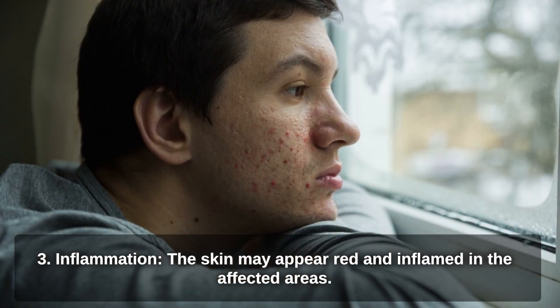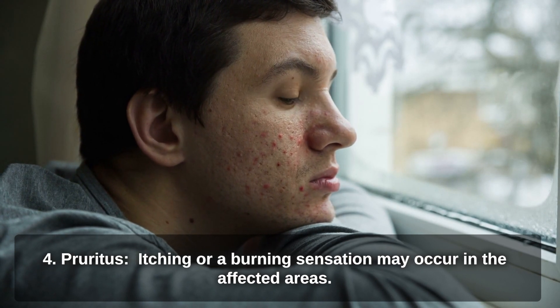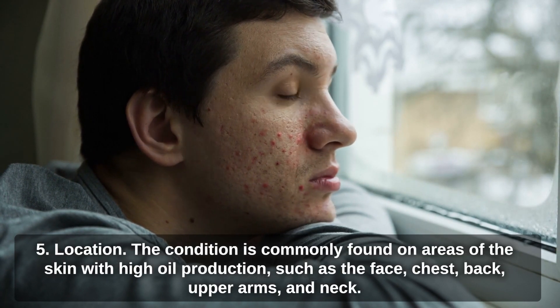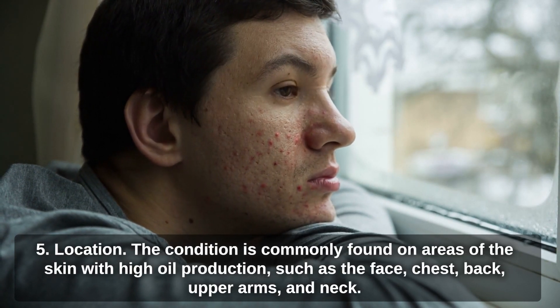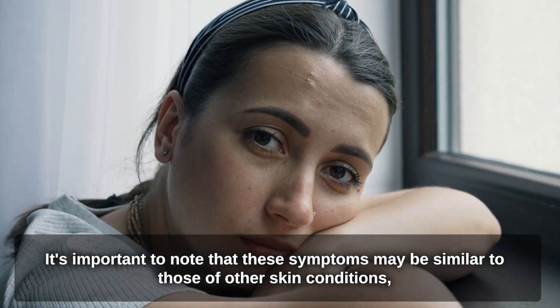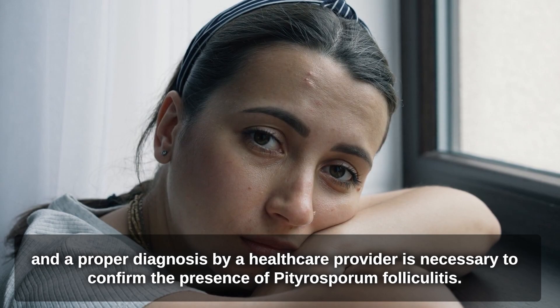Inflammation: the skin may appear red and inflamed in the affected areas. Pruritus: itching or a burning sensation may occur in the affected areas. Location: the condition is commonly found on areas of the skin with high oil production, such as the face, chest, back, upper arms, and neck. It's important to note that these symptoms may be similar to those of other skin conditions, and a proper diagnosis by a healthcare provider is necessary to confirm the presence of Pityrosperum folliculitis.